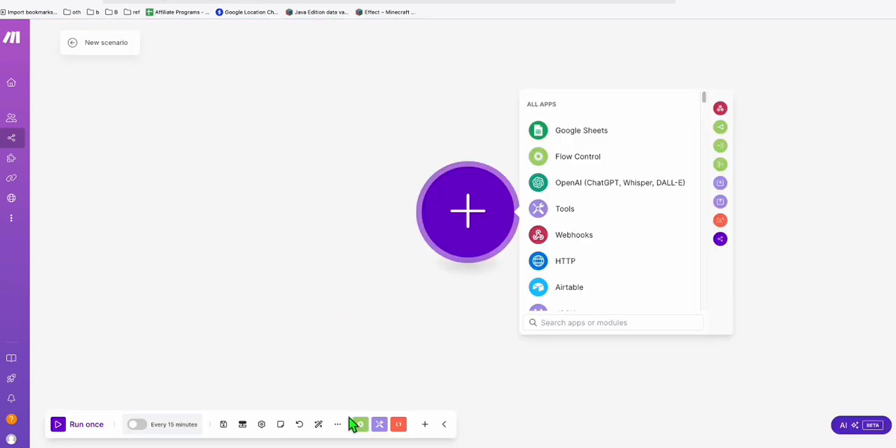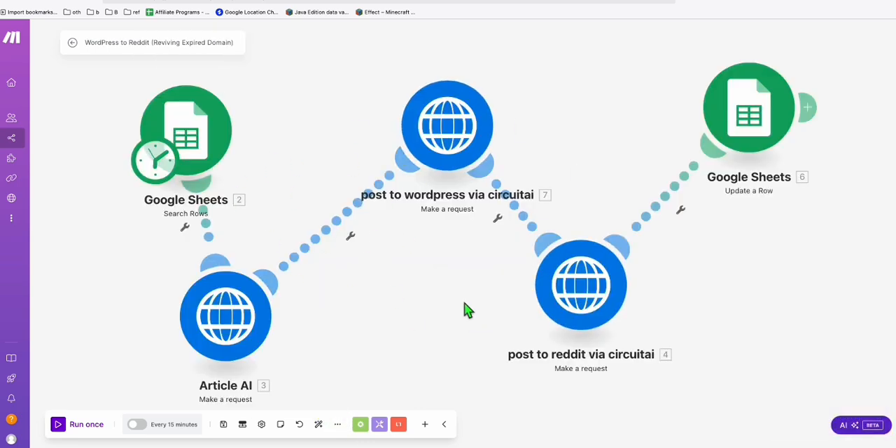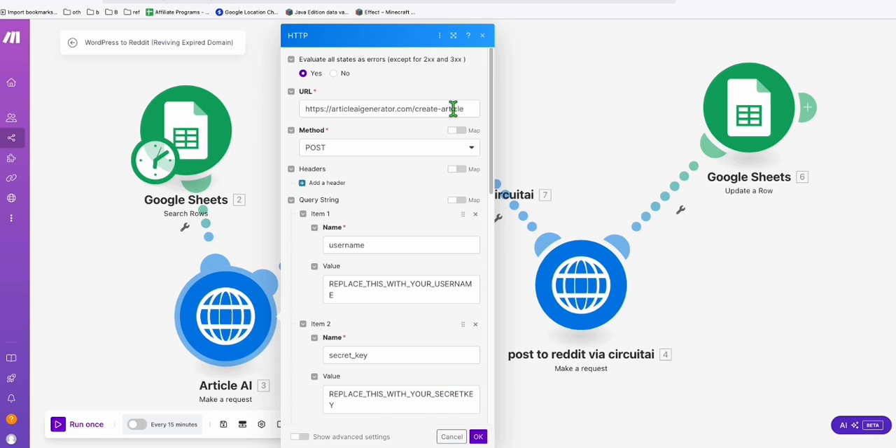Once you have set up your subreddit, it's time to set it up using Make.com. We're going to create a new scenario and import the blueprint I already made for you, which you can download in the description. Once imported, you'll have a five-step workflow. We're going to use Article AI Generator to create high-quality articles to post to the subreddit and to our expired domain, linking the expired domain from our subreddit post.